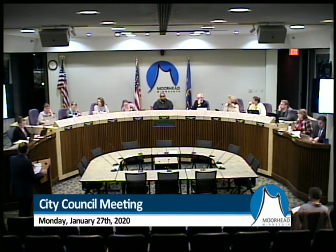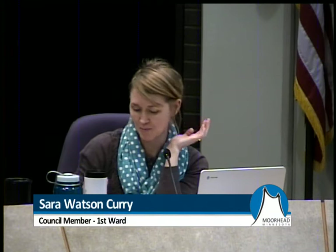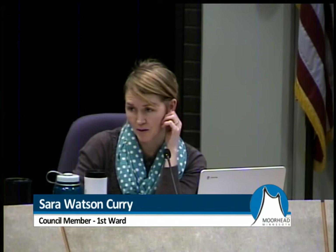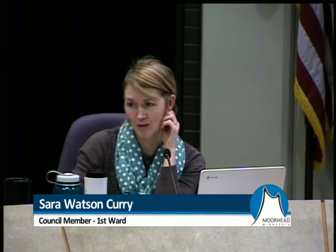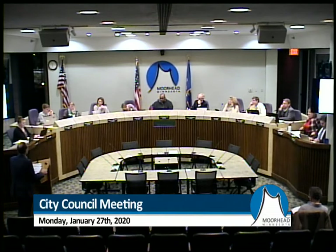Council Member Watson Curry expressed support for the resolution and asked about flood insurance deadlines for residents. The resource offered is your insurance agent. The deadline is that a policy needs to be in effect 30 days prior to any claim — so there's still time, but property owners who want coverage should do it now. We always recommend that property owners evaluate and obtain flood insurance. For most properties not in the flood plain — which in Moorhead is now many, many properties — you get a preferred rate, probably in the range of $500 per year.